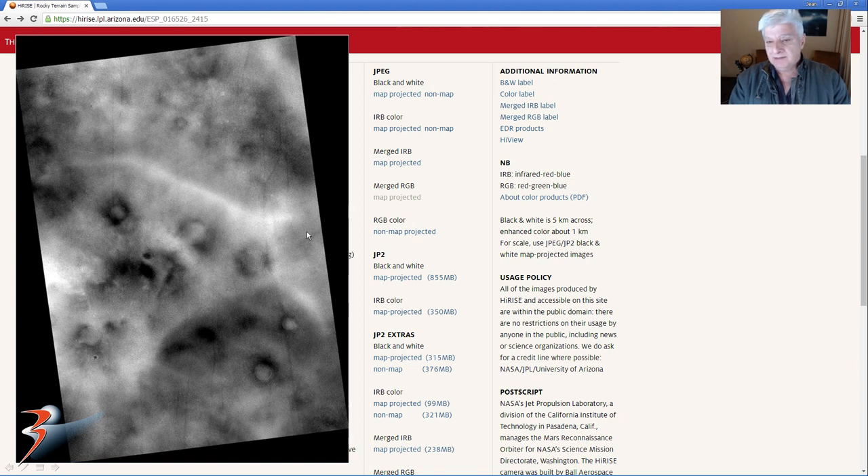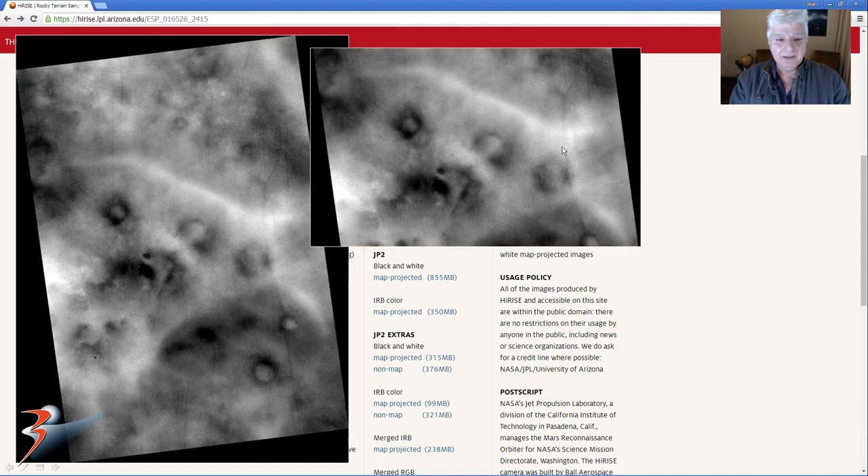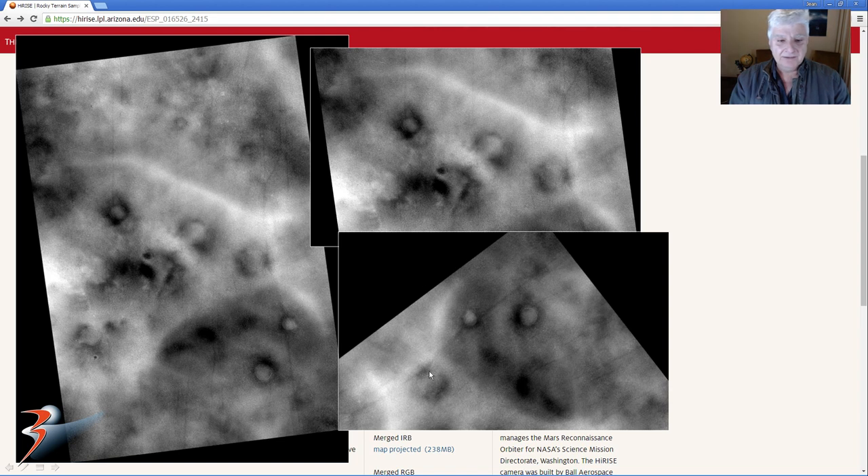These are the two anomalies we'll be checking out. The first one — you can see what looks like eyes, the ear over there and another one to the right, and then the snout over here. The second one, which I've rotated anti-clockwise — check out that eye over there, the other one to the right, and the snout over there.